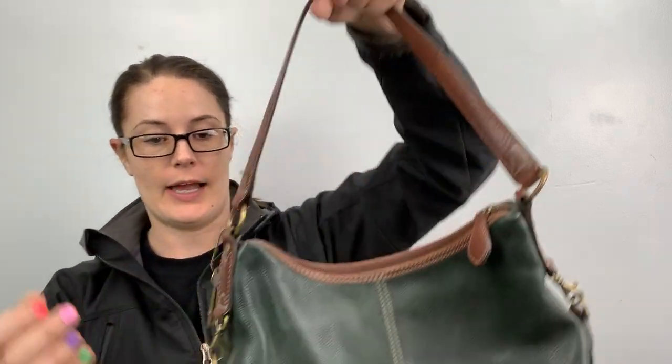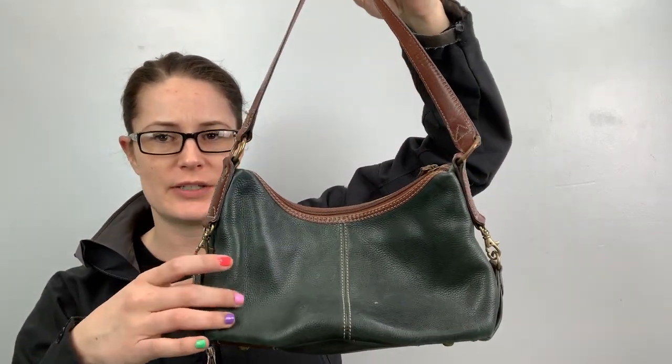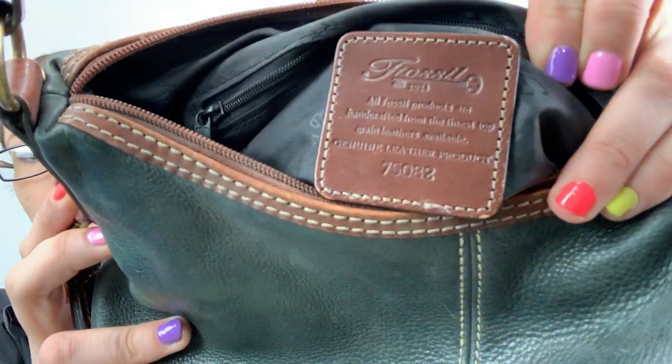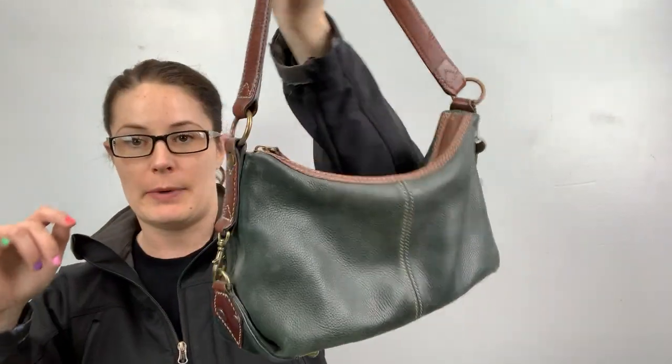Bags! This is a Fossil bag — it's like this greenish color, reminds me of Dooney & Burke with that green and brown combo. But it's Fossil. If you've been following me, you know I don't love Fossil bags — they just don't sell well for me. But I've decided I'm going to start putting Fossil bags in my 2 for 20 closet. The inside's in really great shape, just a cute little shoulder bag. It's dusty on the bottom but I'll fix that.